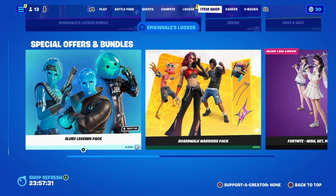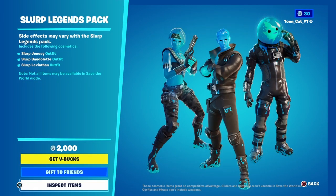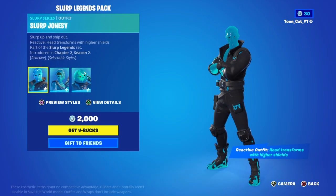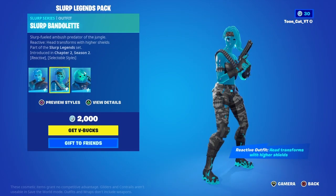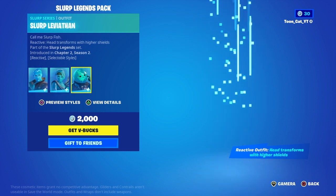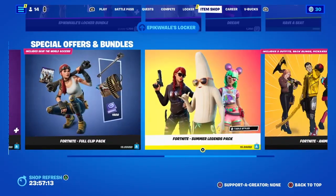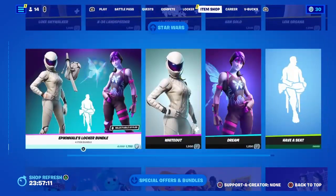The Slurp Legends pack is back — kind of convenient timing. We got Slurp Jonesy, the Slurp Bundle, and the Slurp Levite. That's back. Very cool.